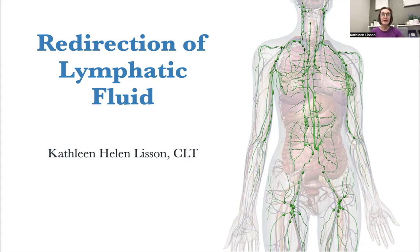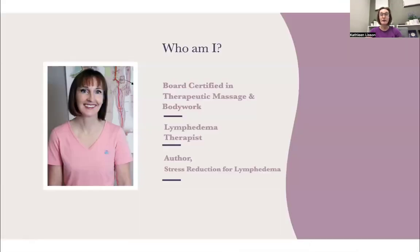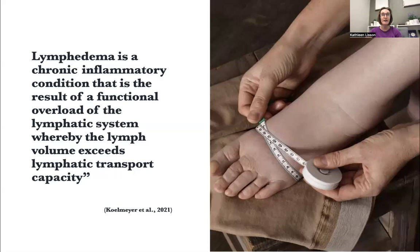Hello, and welcome to this presentation on the redirection of lymphatic fluid. My name is Kathleen Helen Lisson. I am a lymphedema therapist, also board certified in therapeutic massage and bodywork. I practice in San Diego, California, the United States of America.